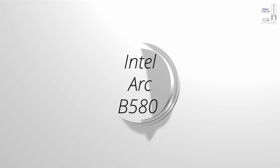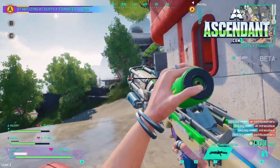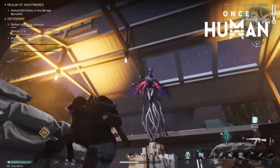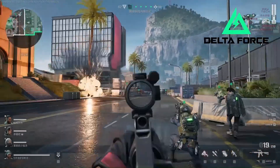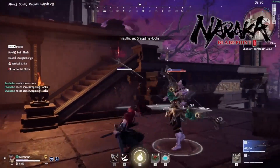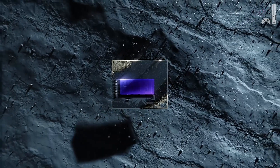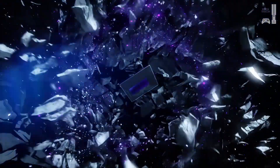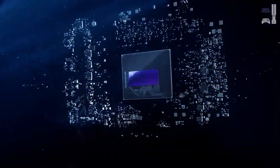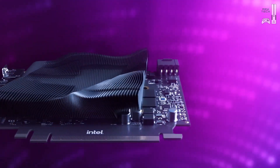Today we're diving deep into the Intel Arc B580 GPU, a fascinating piece of tech causing quite a stir. We've got articles, reviews, the whole nine yards. But first, what exactly is a GPU? The GPU, or graphics processing unit, is like the artist of your computer — it takes data and instructions and transforms them into the images you see on your screen, responsible for everything visual.